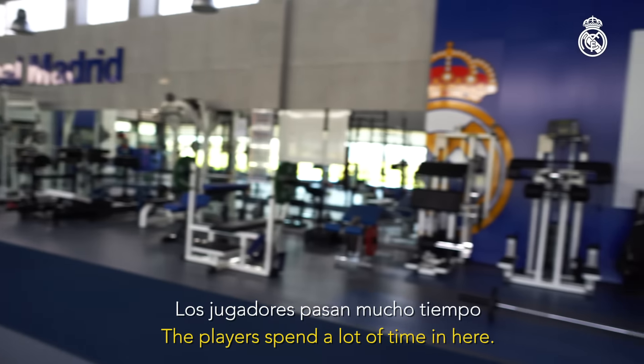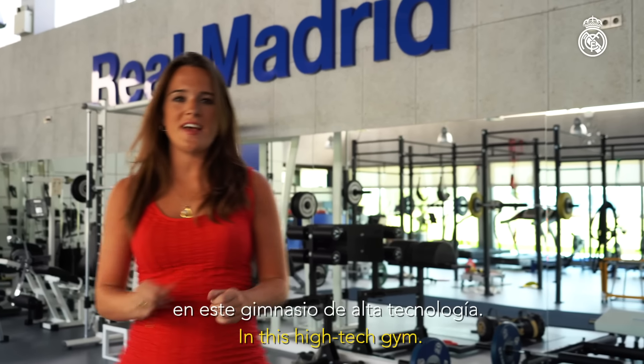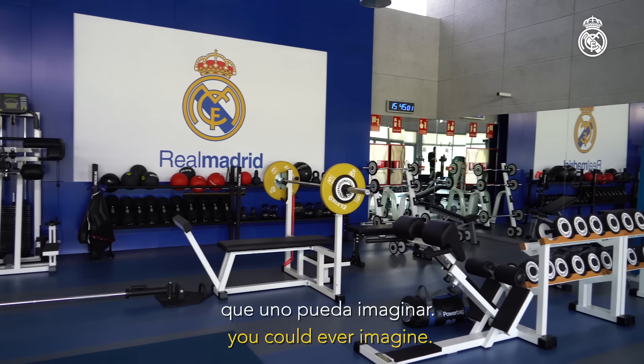The players spend a lot of time in here in this high-tech gym where there's every piece of equipment you could ever imagine.